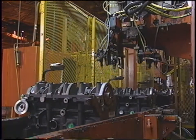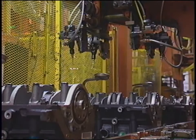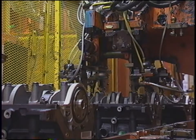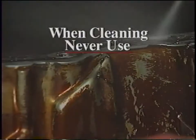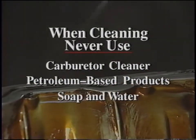When applying RTV or an anaerobic sealant, the key word is cleanliness. If the surface is contaminated with oil, grease, coolant, or old gasket material, a good leak-proof seal will be all but impossible to achieve. The quality of the seal is directly related to the cleanliness of the surface. The preferred method for cleaning the flange is to carefully scrape away any trace of gasket material, then use brake cleaner to remove all traces of oil and other foreign material. Never use carburetor cleaner or other petroleum-based products to clean flanges, and avoid soap and water as cleaning agents — any soap film left behind may interfere with the bond between the RTV and metal surfaces.